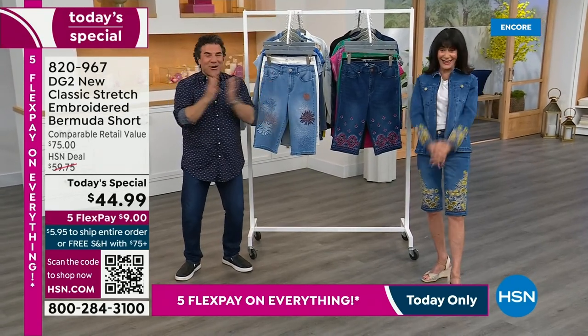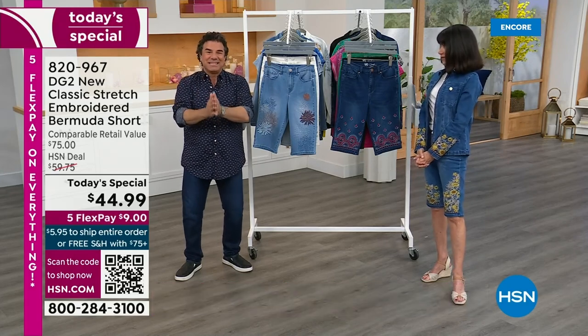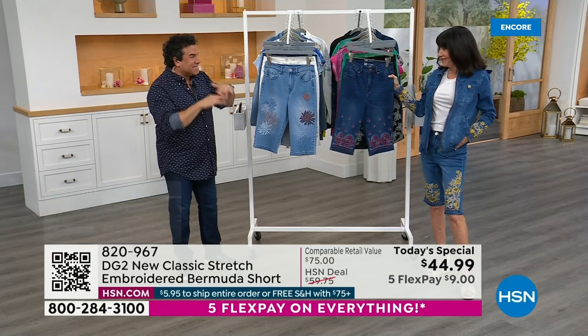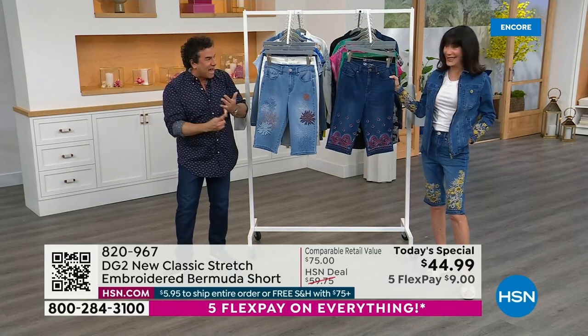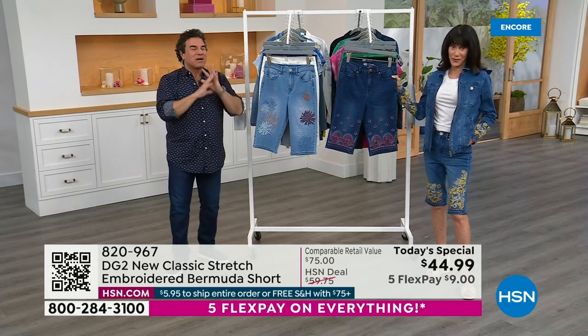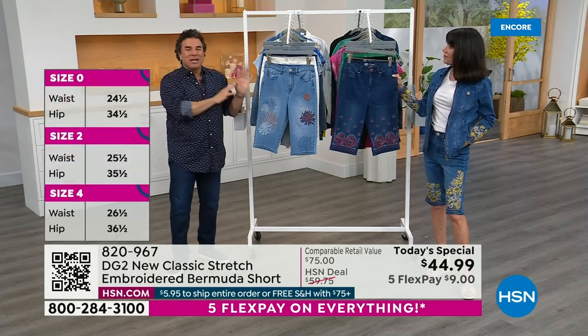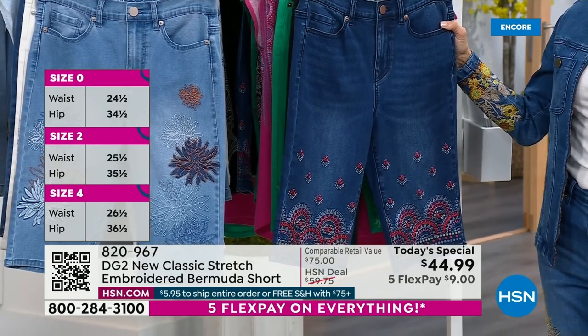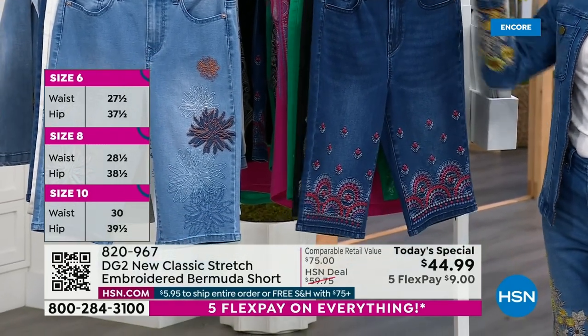Hi everyone, we are so excited about this Today's Special. Thousands and thousands have already pre-sold, so right now is the best opportunity to get your hands on your size, your length, and your color. Brand spanking new, hot off the press. You're looking at the single most coveted item for DG2 in the spring and summer months — so much so that we had to bring them in a whole month early.